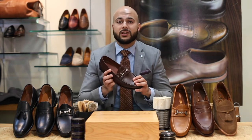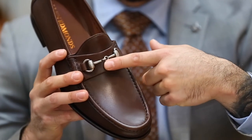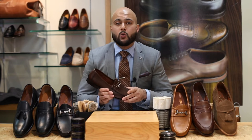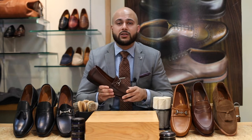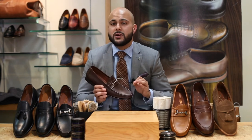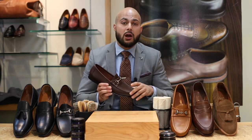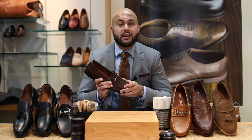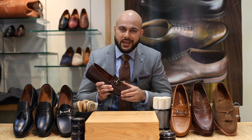Last but not least, we have the bit loafer, also known as the horse bit loafer or the snaffle loafer. It can be identified by this metal clasp at the front of the shoe. The bit loafer was invented in 1953 by Gucci. Gucci used to be known for making premium quality horseback leather riding saddles as well as premium leather accessories and equestrian goods. What they wanted to do was take the idea of the penny loafer and add a touch of class and elegance to it, so that you could wear it with a full suit — thus making the Gucci bit loafer, which is probably the most recognizable form of slip-on today. The bit loafer is a must-have when trying to level up your wardrobe.